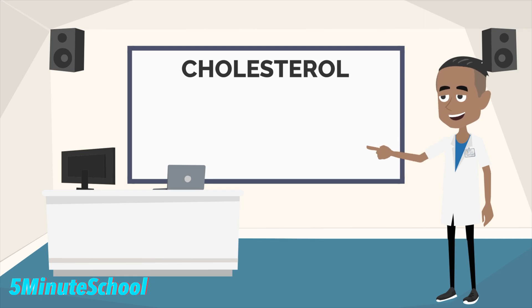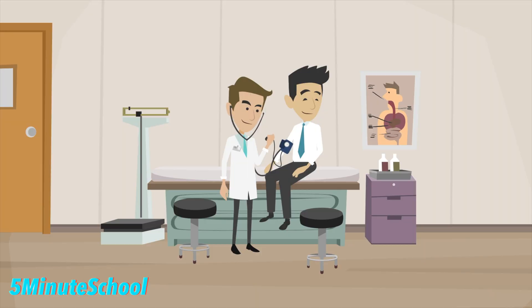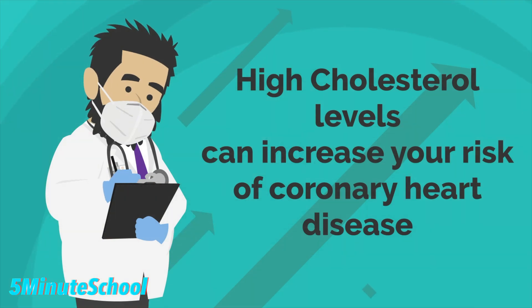Cholesterol is a fatty substance which has a waxy appearance and it's found in body cells of humans and animals, particularly in the brain, kidneys and the liver. High amounts of cholesterol in our diets and blood can be viewed negatively because it's associated with coronary heart disease.